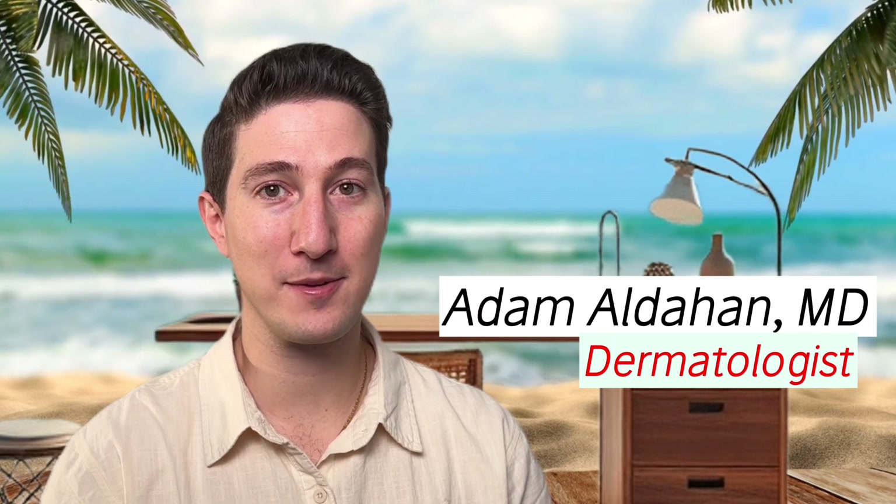You might think that this is a simple topic, but if it were really that simple, why do so many people struggle with it? Hint number two: it's not really that simple. I'm Adam Aldehan, board-certified dermatologist, and I've spent a bajillion hours researching and simplifying complicated topics, so you don't have to.